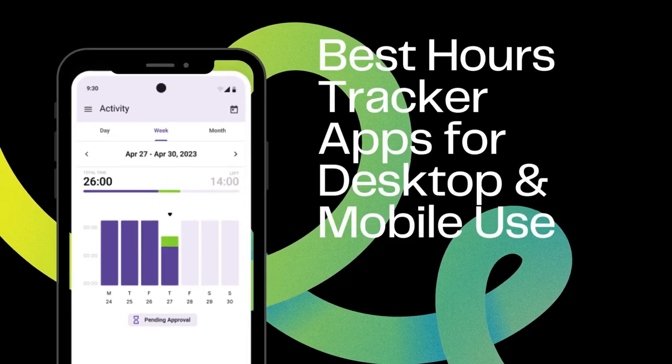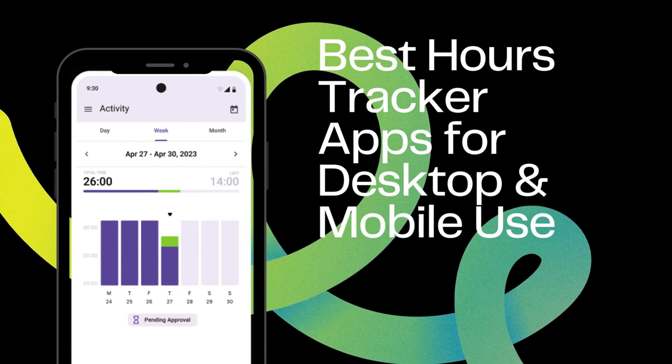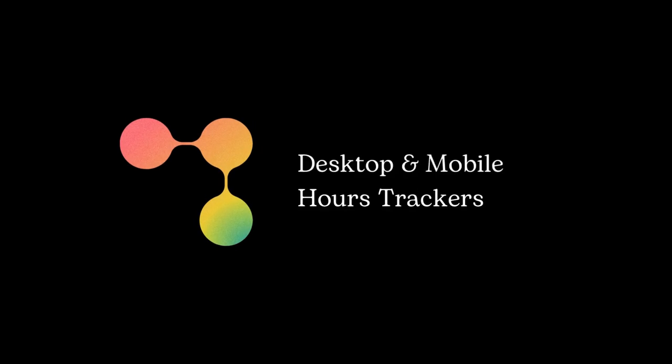Keeping track of work time is vital for businesses of any size, as it provides companies with essential information on business processes. To help you choose the best hours tracker for your needs, we've built this list of top hours tracker apps for desktop and mobile users.